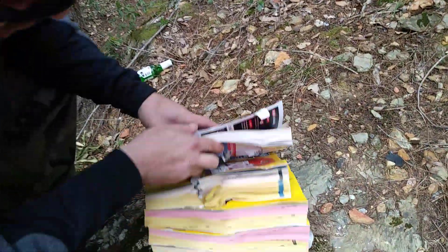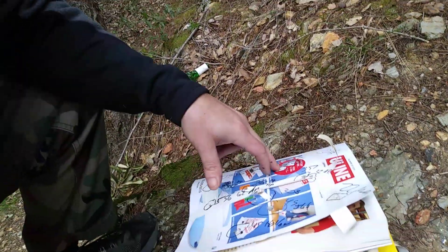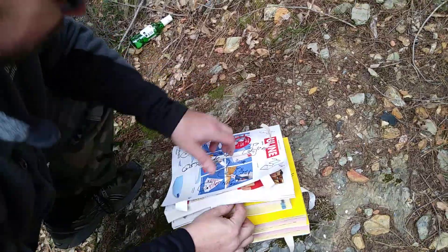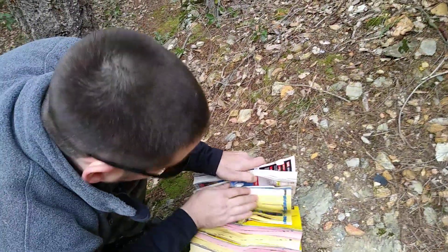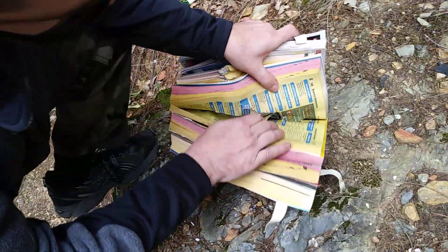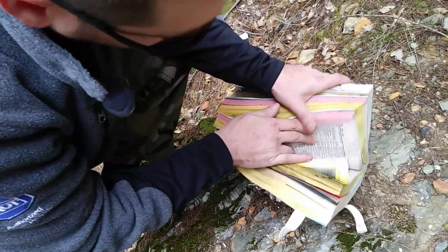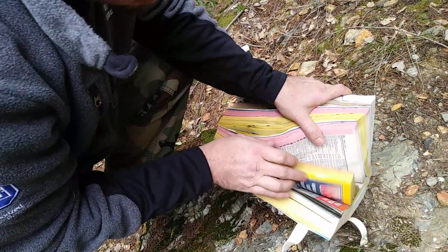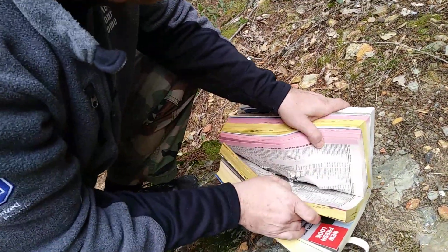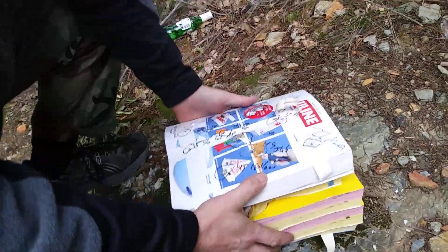Going over to .38 Special: it did not make it through the first book — very poor performance with .38 Special, and that's a 158 grain lead cast bullet. The .357 Magnum, however, made it through easily — through two, three books, and cracking pages just about all the way through four books. Almost cracked through four books. Pretty awesome for .357 Magnum.